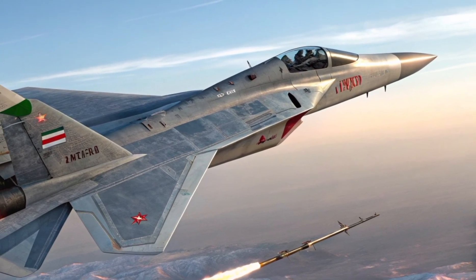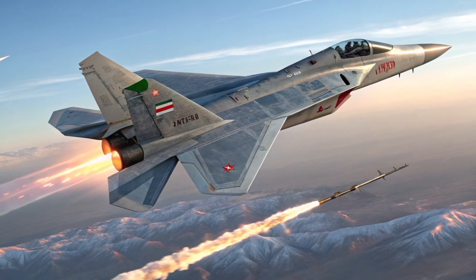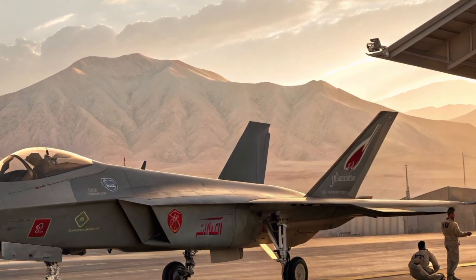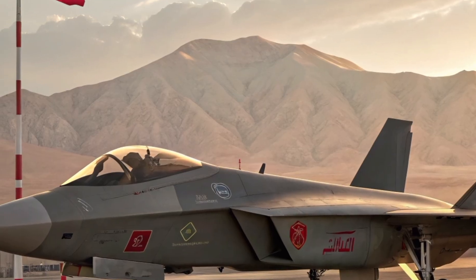Thank you for watching this detailed breakdown on the Iranian Qaher 313 fighter jet. If you enjoyed this review, don't forget to like, subscribe and hit the bell icon so you never miss an update from Automotive Reviews TV. Let us know in the comments if the Qaher 313 is the real deal or just a symbol of something bigger. See you in the next video!